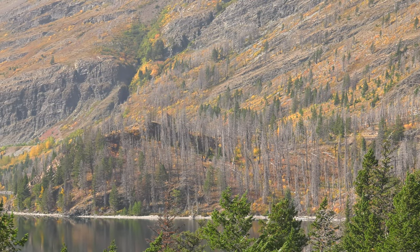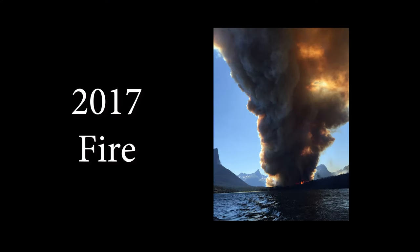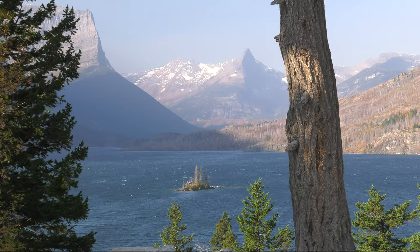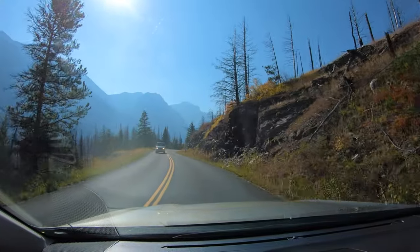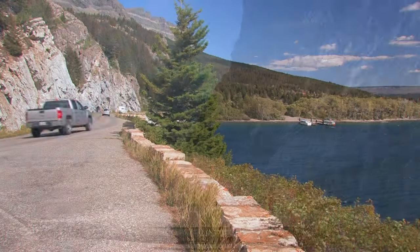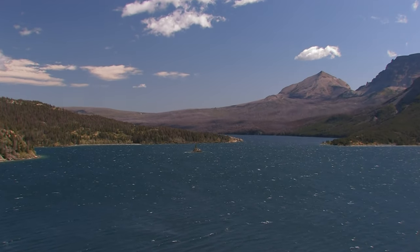Fire is an important part of the forest life cycle — it's necessary for rebirth. In 2017, a small fire by park standards burned the mature forest around this section of the road. Even trees on Wild Goose Island were burned. The next section of road climbs to an overlook with parking above St. Mary Lake. It's a nice viewpoint, and yes, that's Wild Goose Island again.